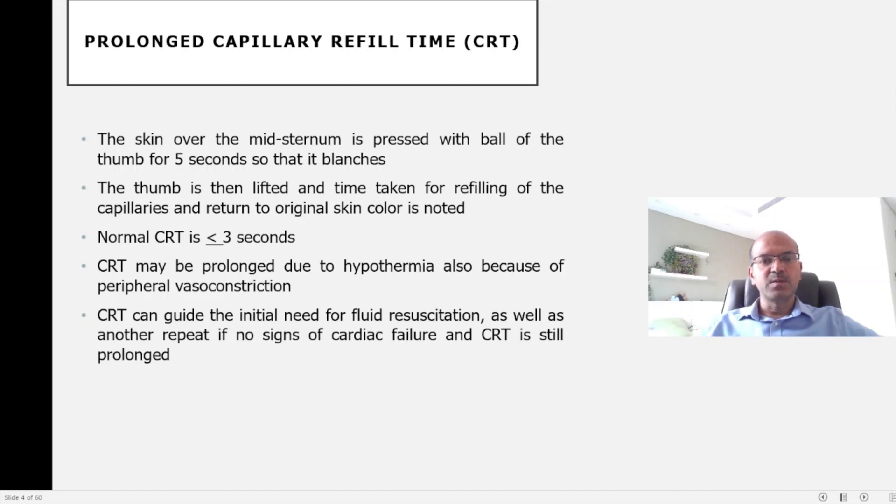The normal is 2 seconds or less, or less than or equal to 3 seconds. You should keep in mind that it can be prolonged due to hypothermia and peripheral vasoconstriction, which is also an accompaniment of hypothermia as a response of the baby.